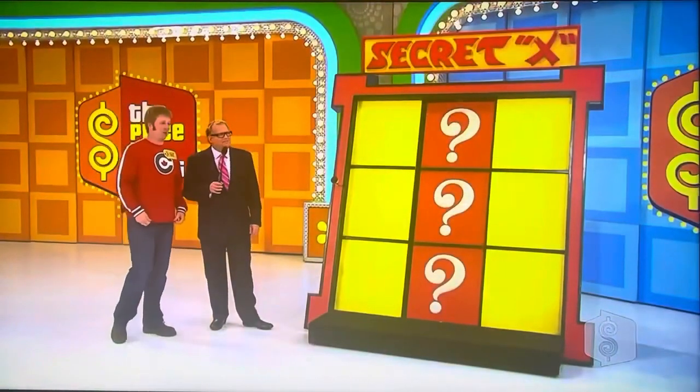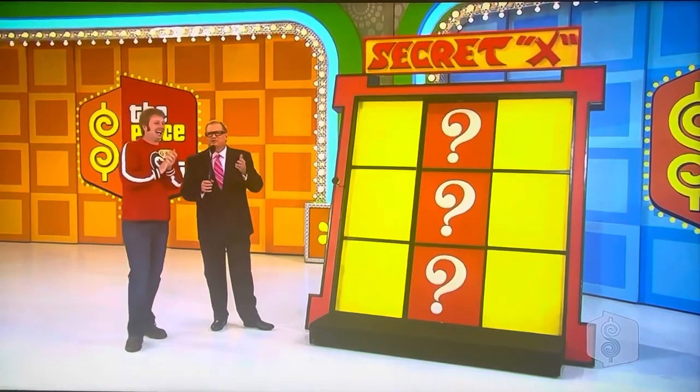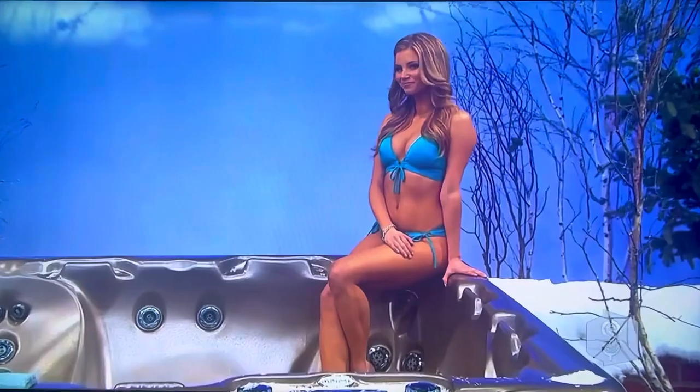$10,000 hot tub! And maybe I'll have a talk with the producers — maybe we'll throw in the fake snow so you'll always feel at home, no matter what time of year.